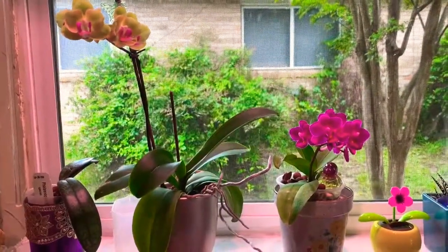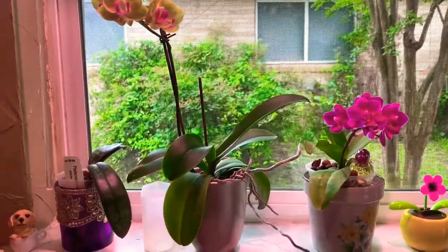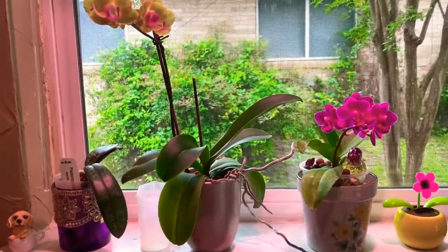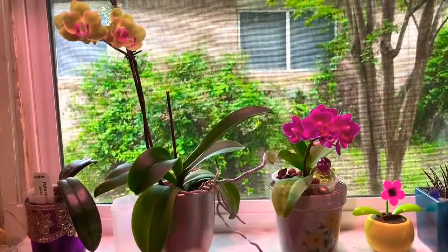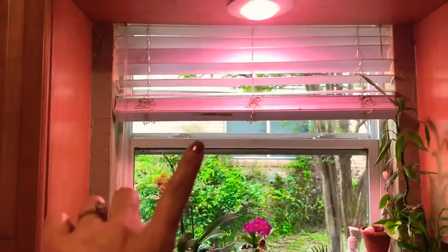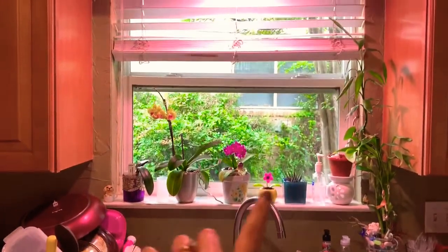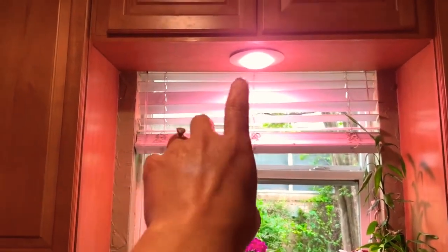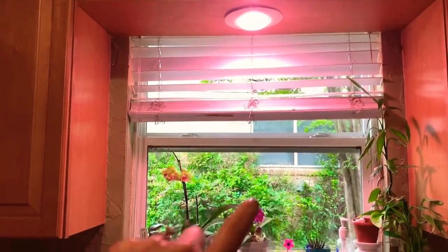I'm doing these videos in segments, so sorry. This is my north kitchen window, which doesn't get a lot of sunlight. But I do have this grow light — I have the capability to put a bulb right here on this window. See how my window is — that's a grow light that I bought at Target that I love.